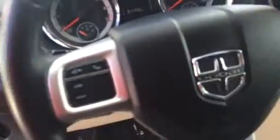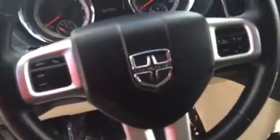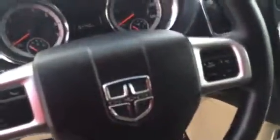You got your light control on the left side of the steering wheel, all your Bluetooth control on the left hand side, your cruise control on the right hand side. This vehicle is equipped with XM radio. It has an auxiliary cord. It shows your upper glove box and your lower glove box, your cupholders.